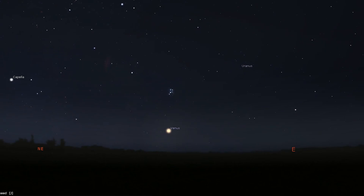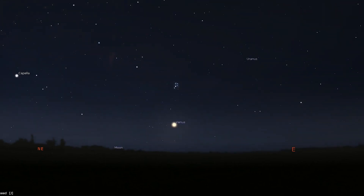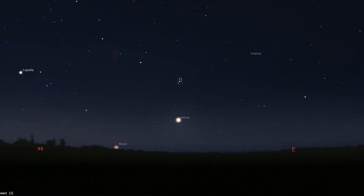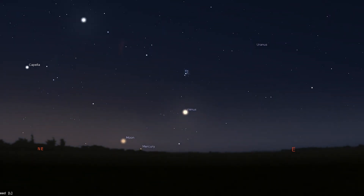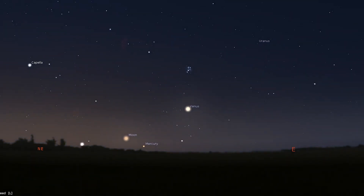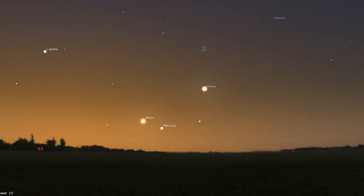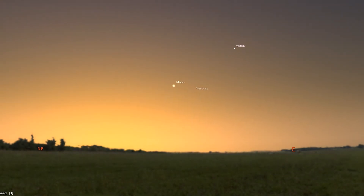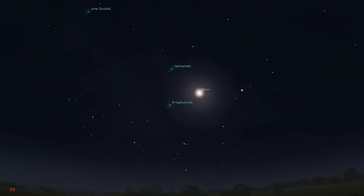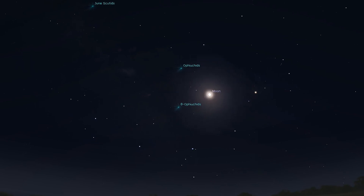Next up is faint Uranus, but it will still be low over the horizon when the sky starts to brighten. Venus also rises hours after the sun, but it is much brighter than Uranus and can be seen shining brilliantly in the twilight. As for Mercury, it edges away from the sun and becomes visible 20 to 30 minutes before sunrise around the 10th and onward. A thin crescent moon appears to the left of Venus on the 26th and then a little left of Mercury the following morning. The moon itself turns full on the 14th and new on the 29th.